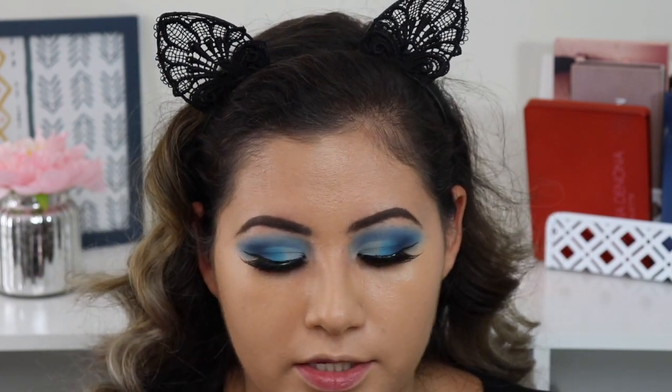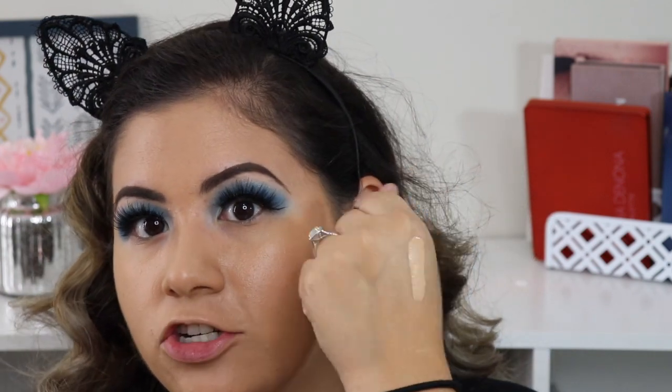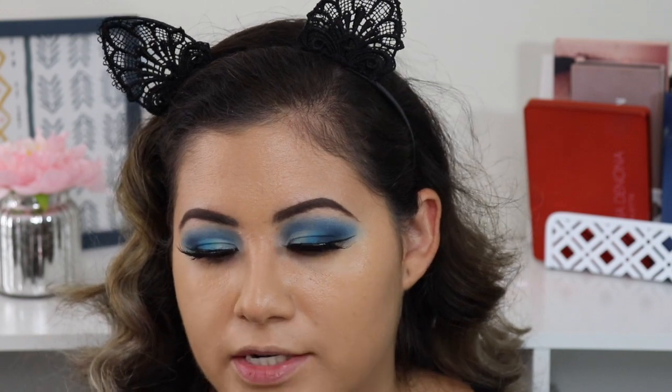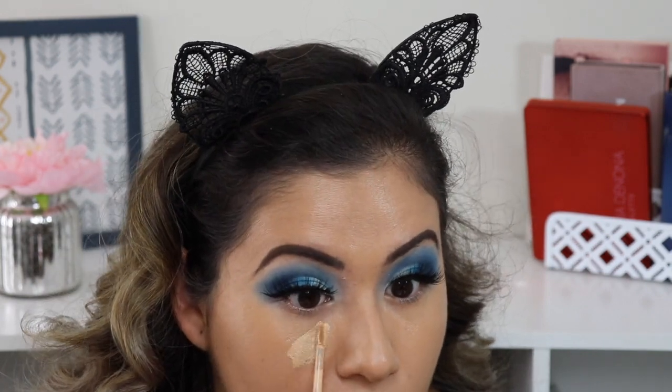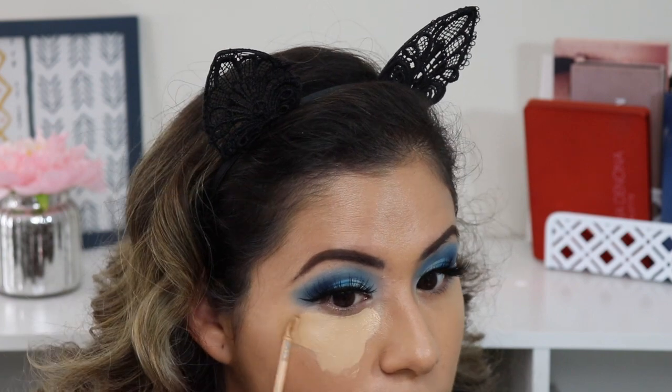I'm going to use the Milani concealer in shade 130 Light Beige underneath my eyes — I feel like it's the perfect shade for me. I love this wand applicator; it's kind of like a petal applicator. Going ahead and applying it now — the texture feels really smooth.